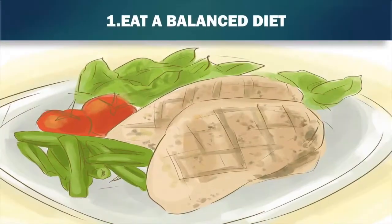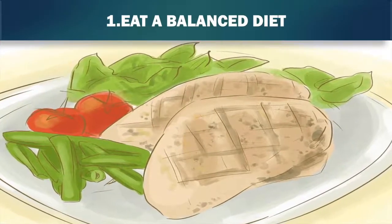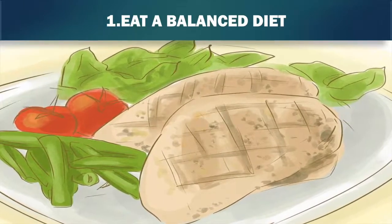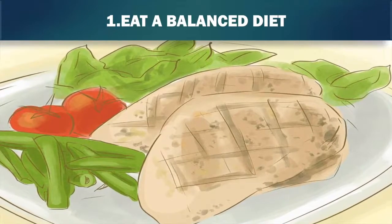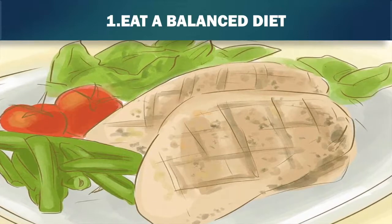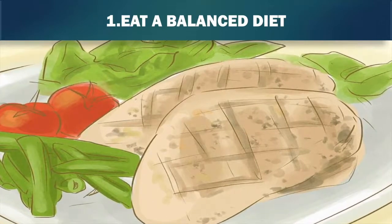1. Eat a balanced diet. A healthy balanced diet is a major factor to good overall health, and kidney health is no exception. Avoid fatty and salty food. Eat lots of fresh fruit and vegetables. If you are unsure about what a balanced diet might look like, look at the food groups identified in the food pyramid and go from there.